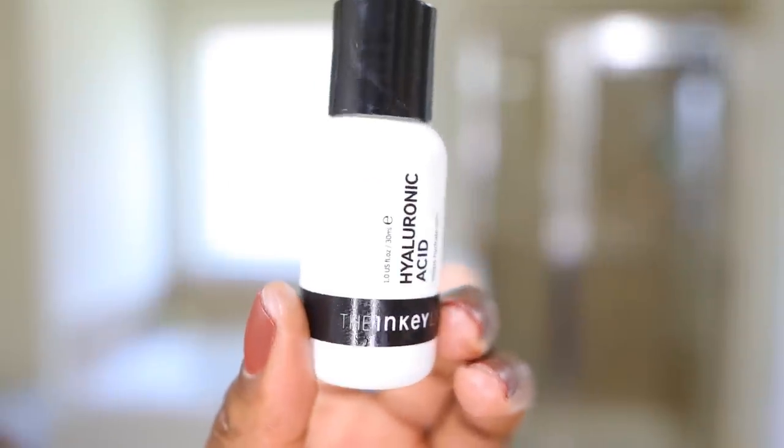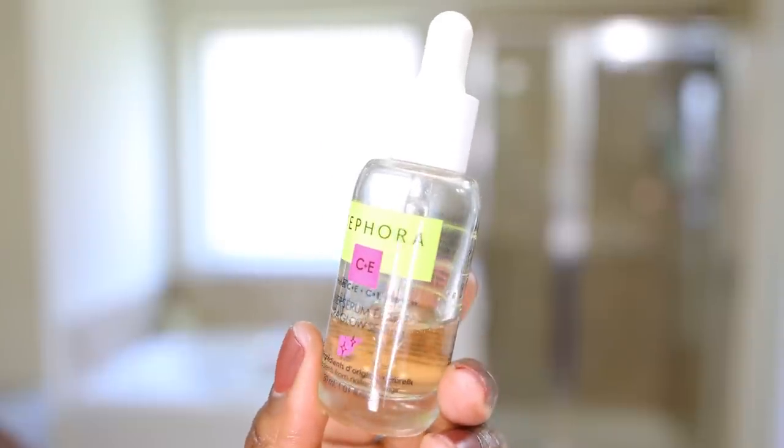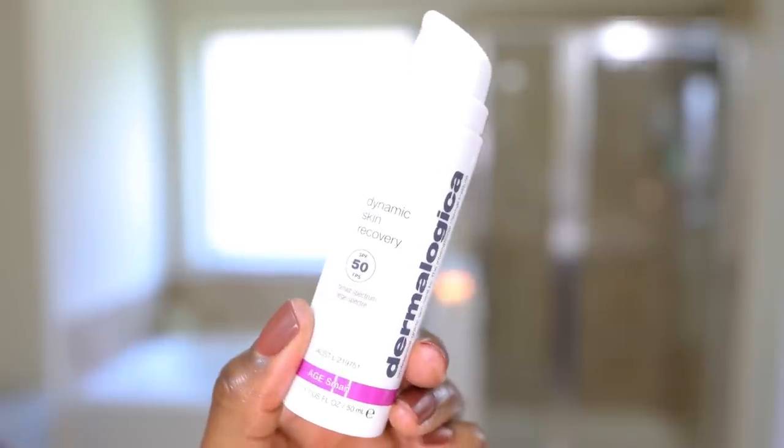Oh my God, I'm so annoyed. I got out of the shower and started doing my skincare and completely forgot that I was taking you along the journey with me. So first step was the Inkey List Hyaluronic Acid Serum. Then second step was the Sephora Vitamin C and E Serum. And now I'm applying the Dermalogica SPF 50 Moisturizer, which takes some working in and then sheers out.